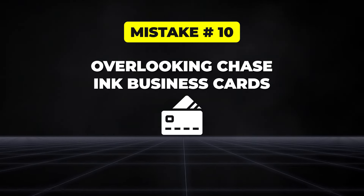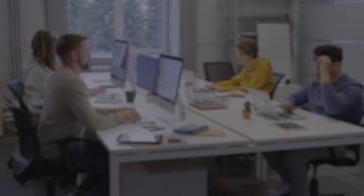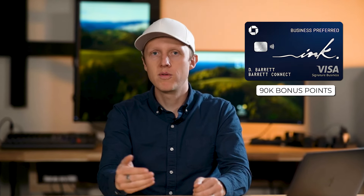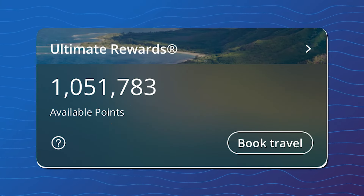The next big mistake is overlooking the Chase Ink business cards. These cards might not seem as exciting at first, but they offer some of the best value in the Chase lineup and really across all business credit cards. The Ink Business Unlimited currently has a very nice 90,000 point welcome bonus with no annual fee, and the no annual fee Ink Business Cash can earn valuable rewards at office supply stores and has a great 75,000 point welcome bonus. The Ink Business Preferred gives you access to transfer partners just like the Sapphire cards, letting you get even more value from your points. The signup bonuses on these cards are often among the highest available — personally, this was a huge factor in earning over a million Chase points in the last year. Even if you don't run a traditional business, you may still qualify through side gigs or freelance work, so don't miss out on these cards.